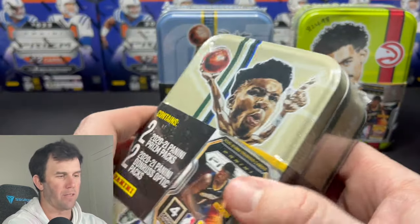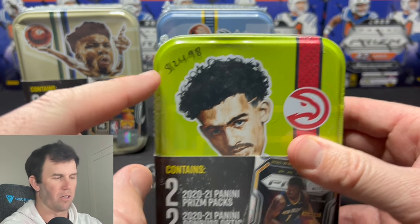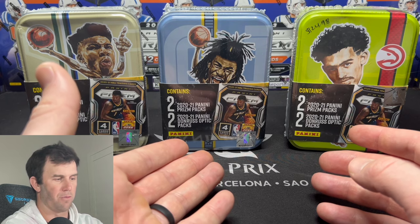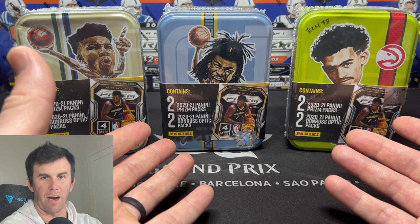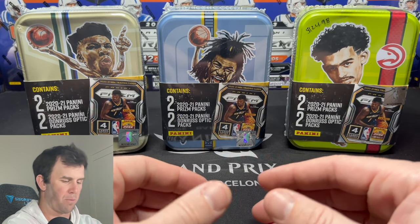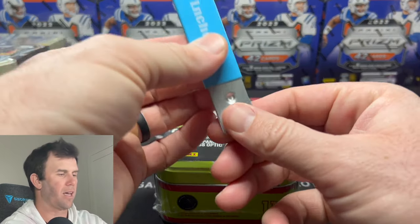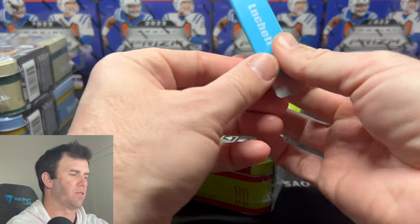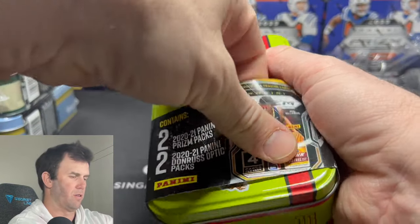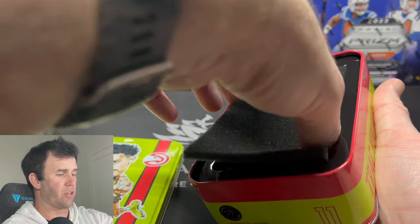We get to open two 2020-2021 Panini Prizm packs and two 2020-2021 Panini Donruss Optic packs. At the price point of $25 for one of these tens — I like to write the price on here so I don't forget — we're getting six packs of Prizm and six packs of Donruss Optic. Does that equate to $75 worth? We're basically getting two blasters. I can't really get these in store, so we have to rip them. The tens are actually cool to collect, I'll say that.